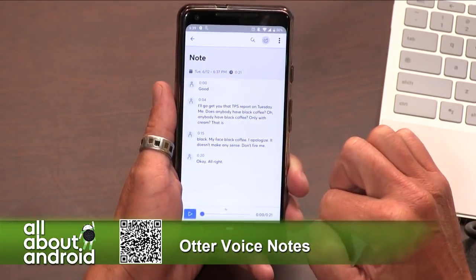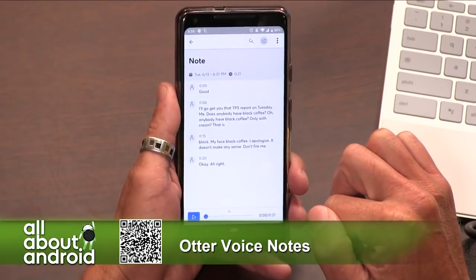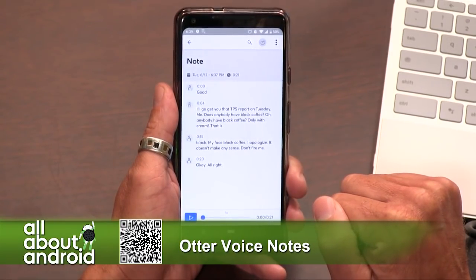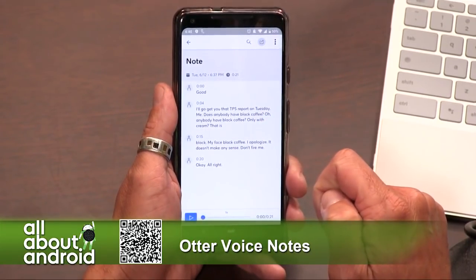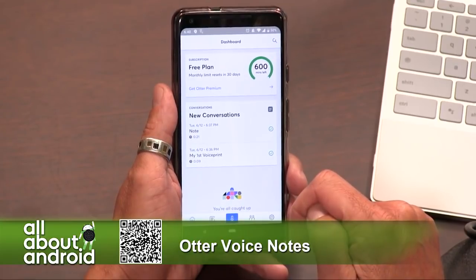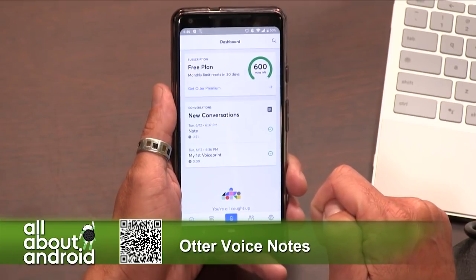I've yet to see any machine-learning voice transcription that's 100% accurate, but even 95% accurate is enough to give you what you need to go back to your desk and work with. This could be great for doing interviews — there are a lot of options for how you can use this app. Once again, let the people in the room know you're recording. Don't do this secretly. Put it on the table and say, I'm going to record this conversation — is that okay with you? And if they say no, don't record.